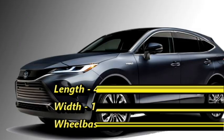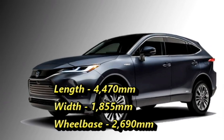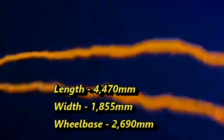The car is 4,470 mm in length, 1,855 mm in width, and has a wheelbase of 2,690 mm.